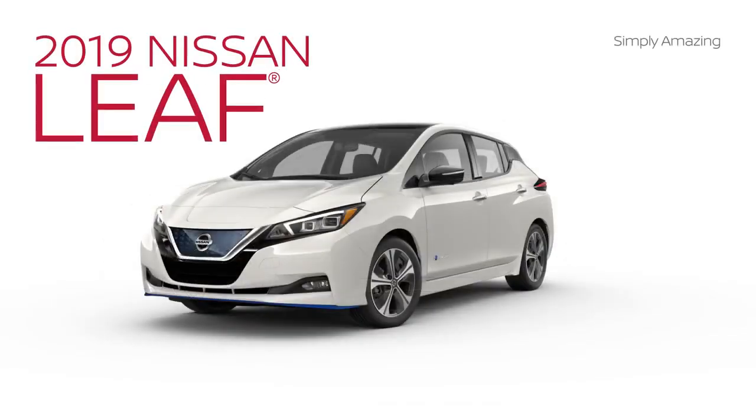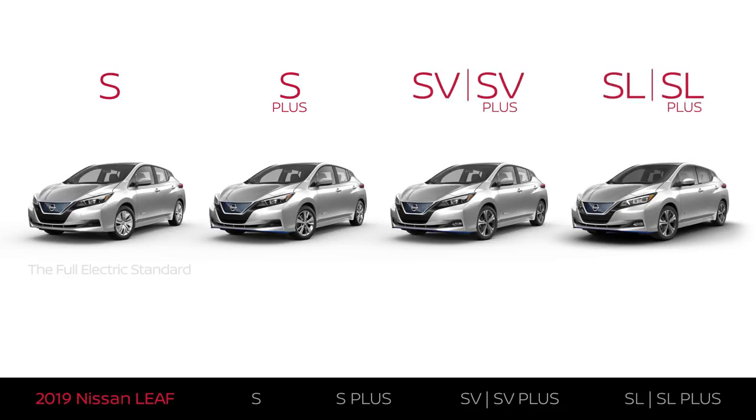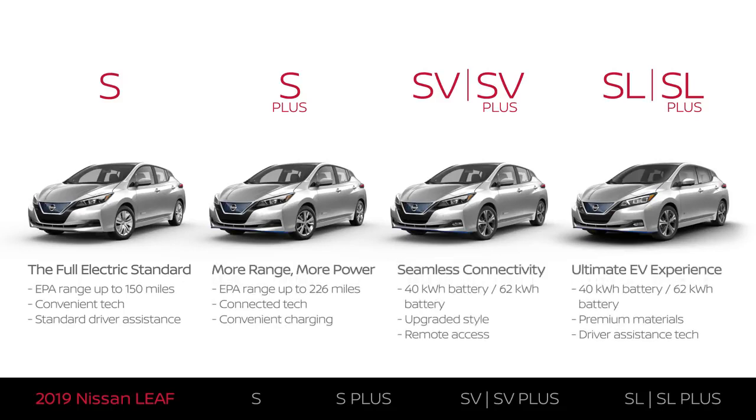The Nissan LEAF comes in six trim levels: S, S+, SV, SV+, SL, and SL+. Each trim level offers something a little different. This video will help you understand which one best fits what you're looking for.